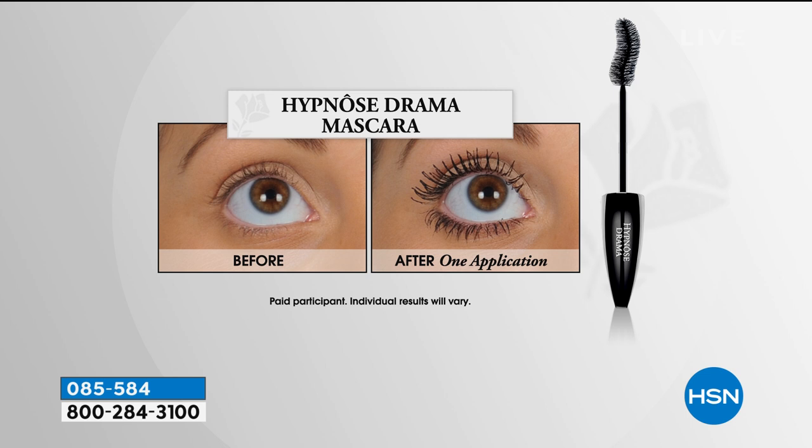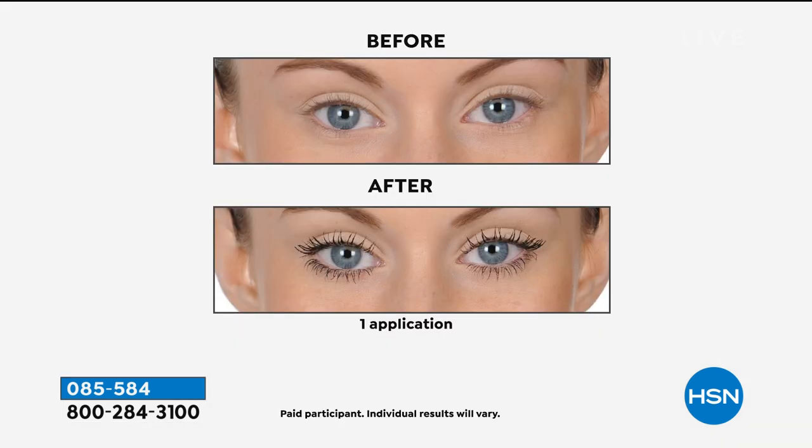This mascara has that patented S-shaped curve. You lock that patented brush at the base and root of your lash, stroke through the lash, and you get root-to-tip coverage, root-to-tip volume. If your lashes are looking a little before and you want a little more after, this is your mascara — the number one volumizing mascara, still to this day for 20 years in the prestige market worldwide.